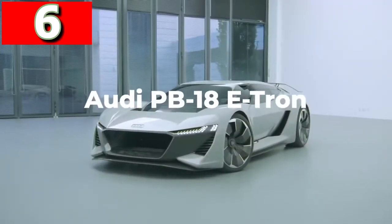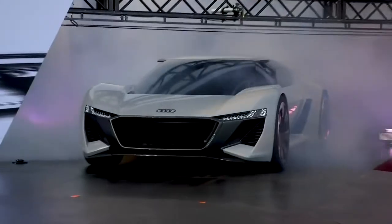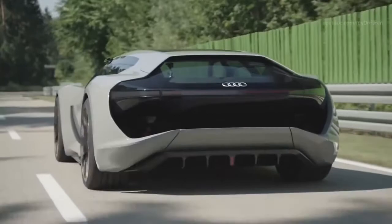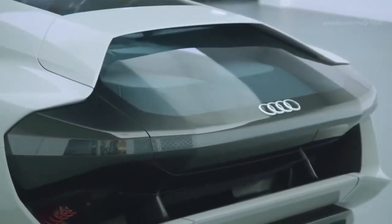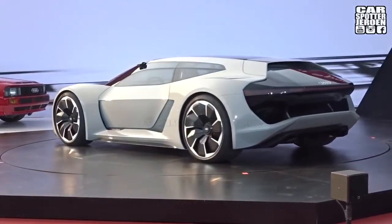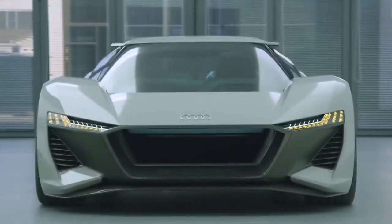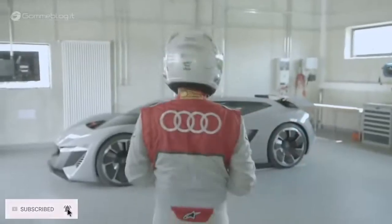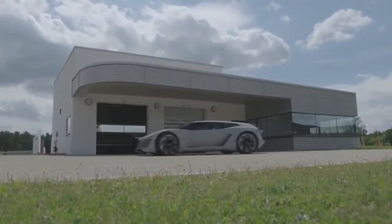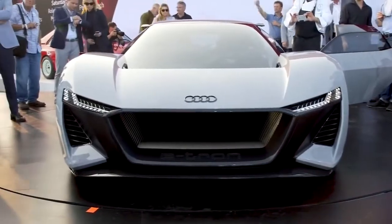Audi PB18 e-tron. Looking like it's taking a trip back from the future, the Audi PB18 e-tron is Audi's attempt at an electric supercar concept, and after being first shown in 2018, they said at least 50 versions of the vehicle will roll off the production line by 2021. It has three electric motors — one attached to the front axle and two on the rear — and together they generate 661 horsepower, allowing the car to accelerate from 0 to 62 miles per hour in under two seconds. By using a solid-state battery, the manufacturer claims it has a range of 361 miles and can be fully recharged within just 15 minutes.